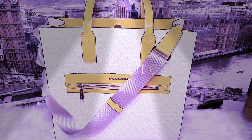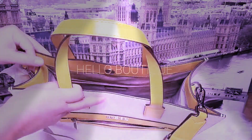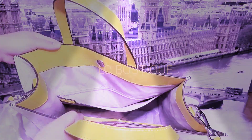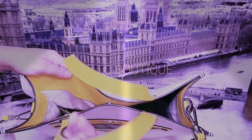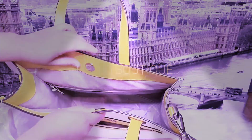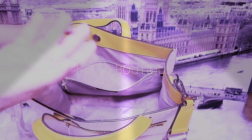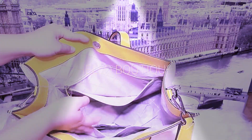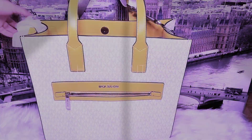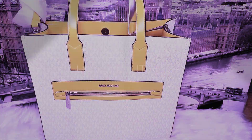Today I'm going to show you the inside of the bag. There's no zipper on top — you just have a magnetic lock to lock the bag. Inside it comes with a zipper pocket and there are two pockets inside, plus one zipper pocket in the front.